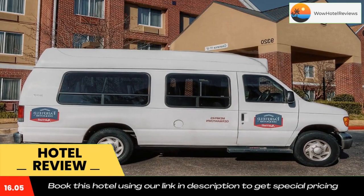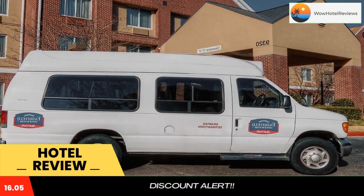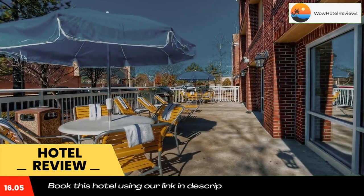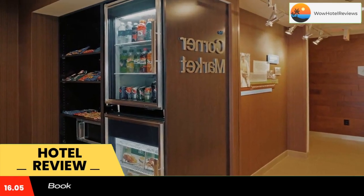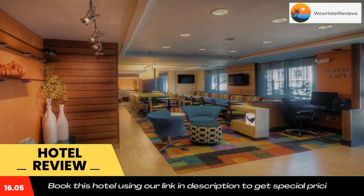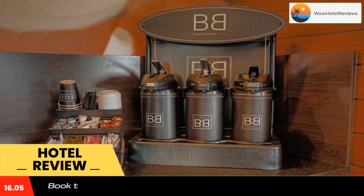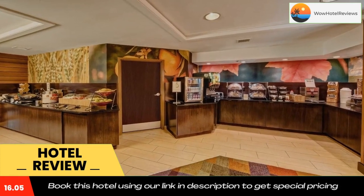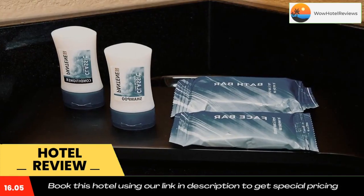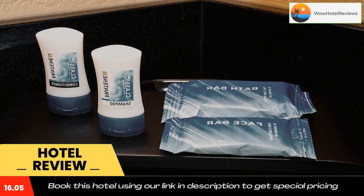At Fairfield Inn and Suites Memphis, guests have free access to the hotel's whirlpool and can relax with a free newspaper on the outdoor terrace. The daily buffet breakfast includes pastries, hot waffles, and fruit juice. Free coffee is provided in the Fairfield Inn Memphis Germantown's lobby.